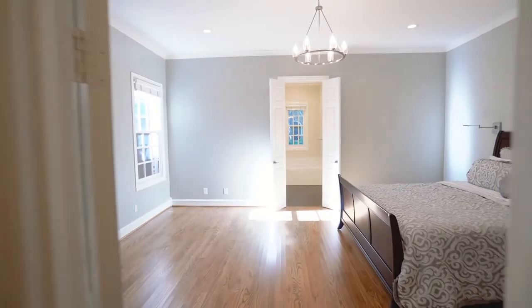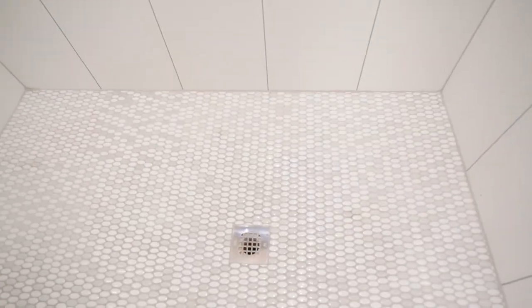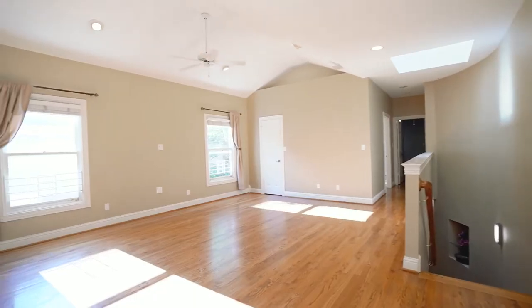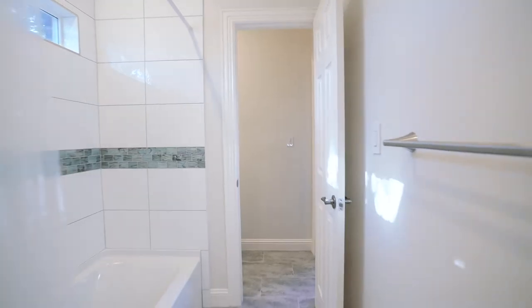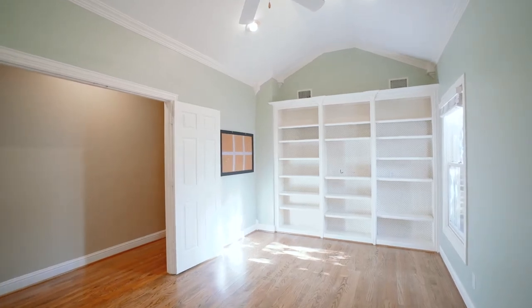One of the most unique parts of this home is that it offers a downstairs primary suite, complete with hardwood floors, dual sinks, walk-in closets, and plenty of space. This four-bedroom, three-and-a-half bathroom, single-family attached home features over 3,400 square feet of living space.